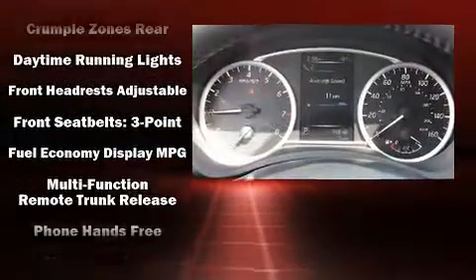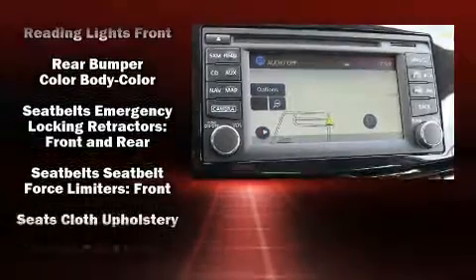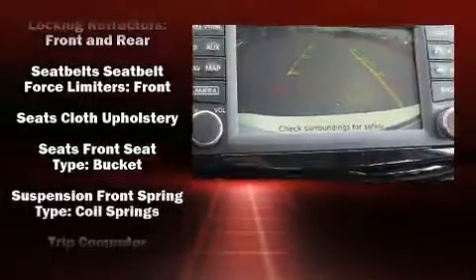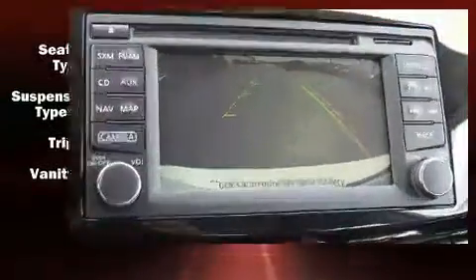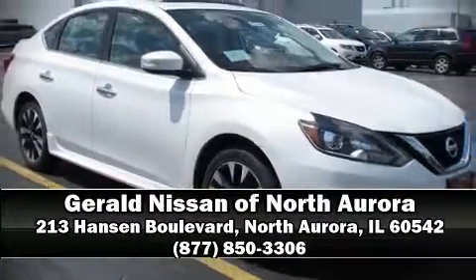This car was designed with safety in mind, allowing you to drive with even greater assurance. We have a skilled and knowledgeable sales staff with many years of experience satisfying our customers' needs. Stop by our dealership or give us a call for more information.